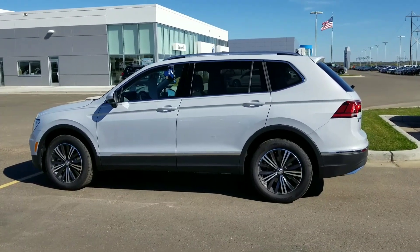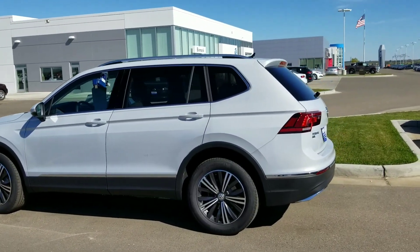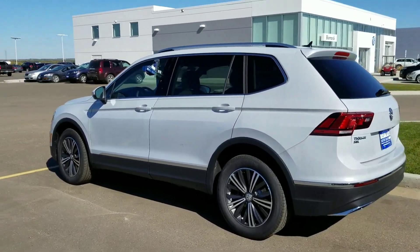Hi Cammie, this is Chandra at Bismarck Motor Company. I wanted to show you the white silver Tiguan SEL that arrived just the other day.